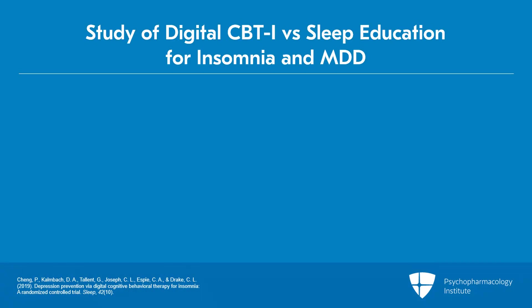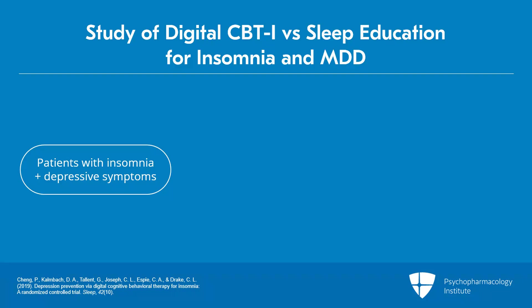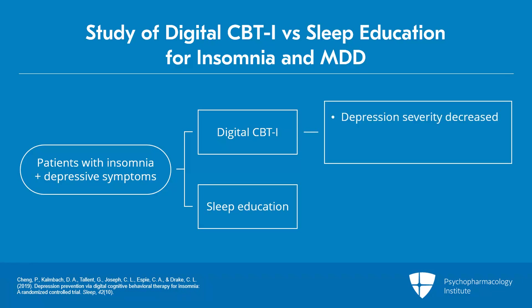In another digital CBTI study examining depression prevention, 658 adults with insomnia disorder — approximately half of whom had moderate or worse depressive symptoms at baseline — were randomized to digital CBTI or online sleep education. At one-year follow-up, depression severity was significantly lower in the digital CBTI group. The number of individuals reporting no depression was 51% higher in the digital CBTI condition, and in those with minimal to no depression at baseline, the incident rate of moderate to severe depression at one-year follow-up was reduced by half with digital CBTI compared to control.